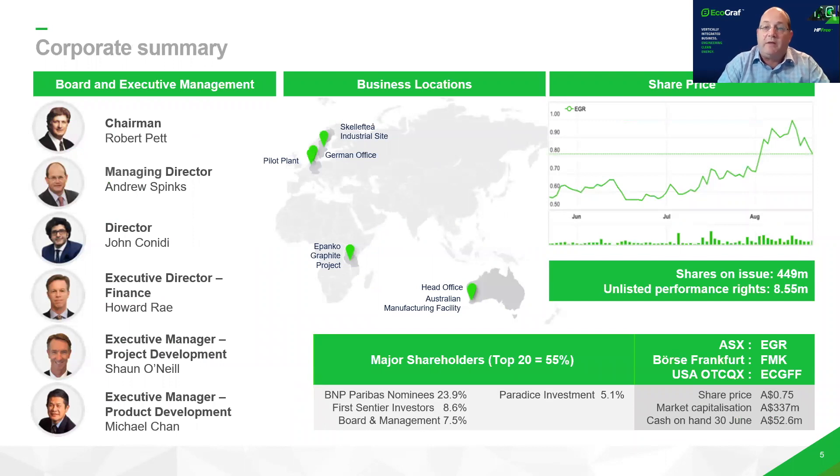We're an Australian listed company on the ASX. We also trade on the European market on the Frankfurt, and we've recently also listed on the OTC QX. We've got quite a strong balance sheet — $52 million in the bank and a market cap of around $330 million. We've got really strong long-term shareholders supporting the development, and we've also got a very strong board and management team that we've been expanding with the development of our project.